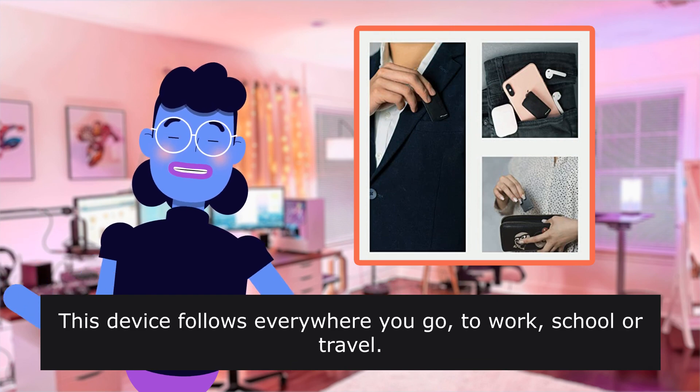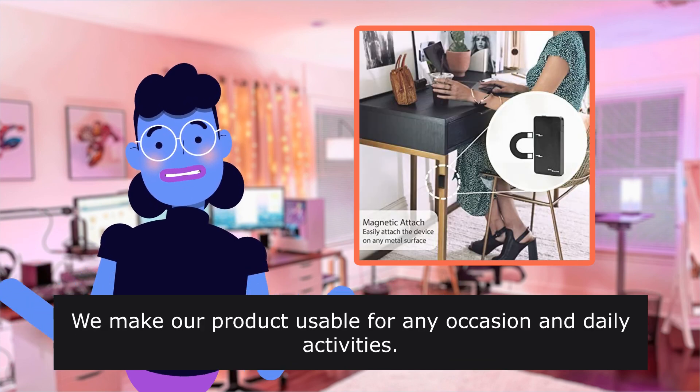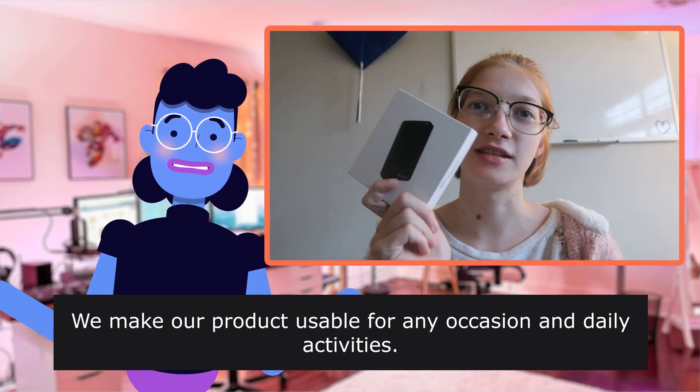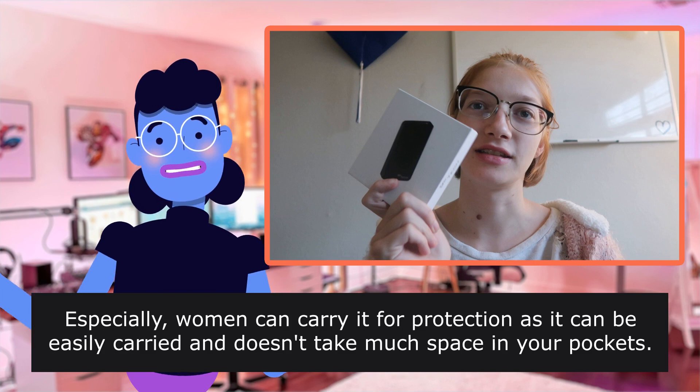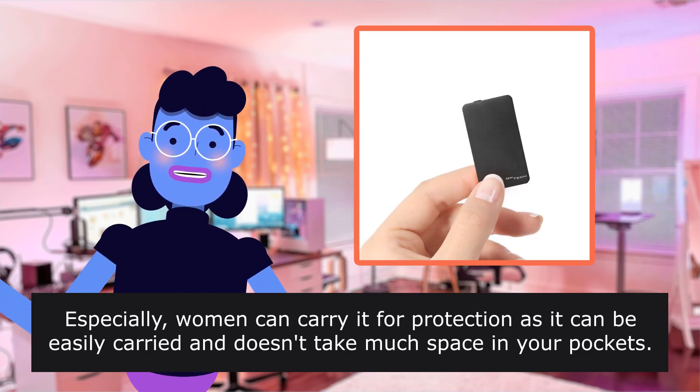This device follows everywhere you go — to work, school, or travel. We make our product usable for any occasion and daily activities. Women can carry it for protection as it can be easily carried and doesn't take much space in your pockets.